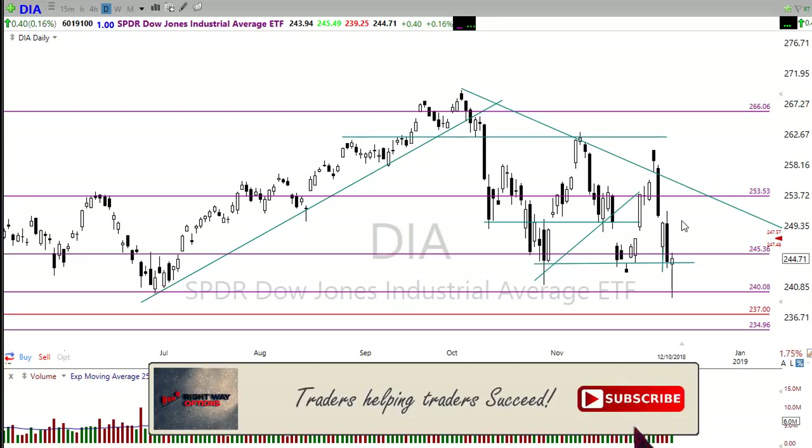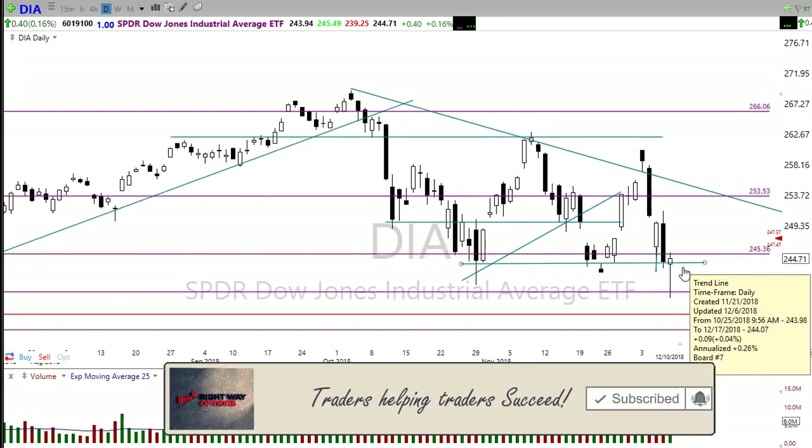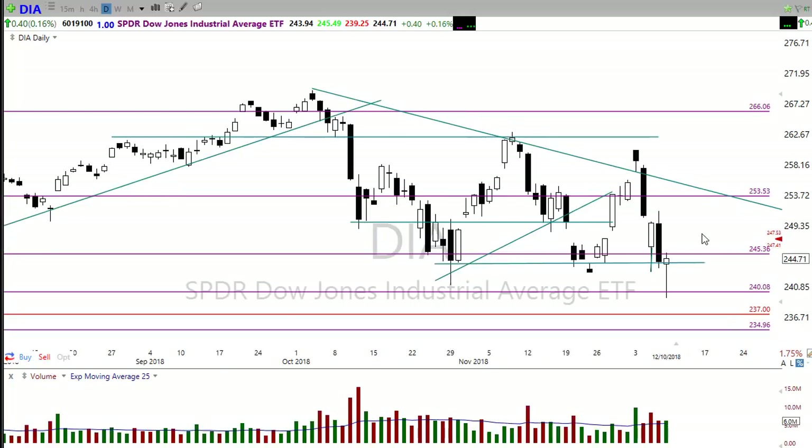When we get these big gaps up, we want to make sure that we see actual buyers stepping in to support the gap. We don't want to see this great big pop up this morning and just see profit takers pushing it back down, creating that pop-and-drop type pattern. We've seen those before where the market will pop up and then immediately find sellers pushing it back down. So watch that closely — we want to wait and be cautious, be patient to wait and see if those buyers will step in.